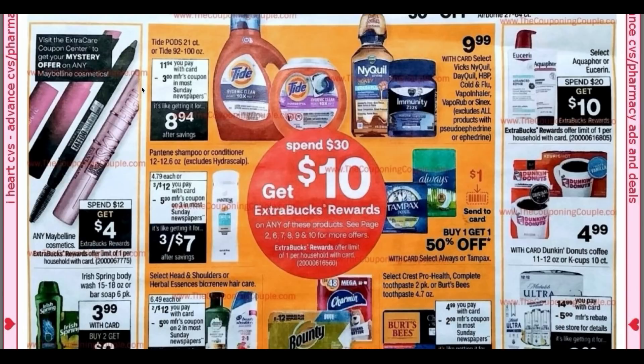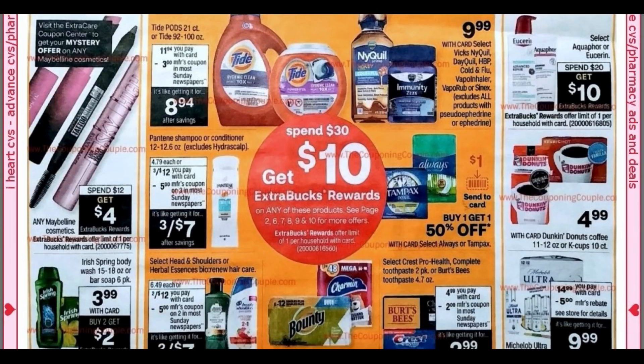Another mystery coupon we're getting is on Maybelline Cosmetics. Maybelline is spend $12, get a $4 extra buck. I don't think I'm going to use it starting the week of the 31st — I'm going to stop and hold it because we might get a buy two, get five, and then we can use the mystery coupon. Keep in mind those mystery offers aren't all the same like they used to be. Some of us are getting a threshold amount like a six off 18 or six off 15, which is a good coupon, but check the limit — it's a limit of one. In this ad, some of the makeup limits have changed.